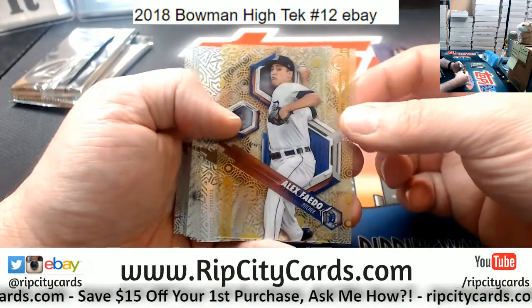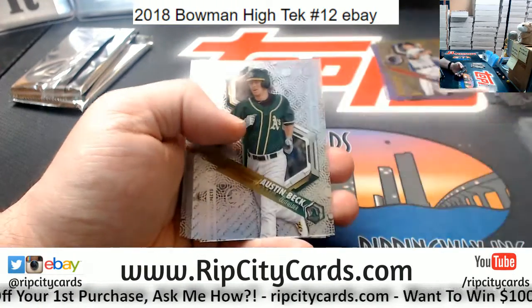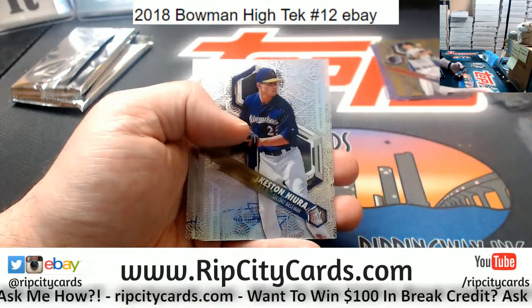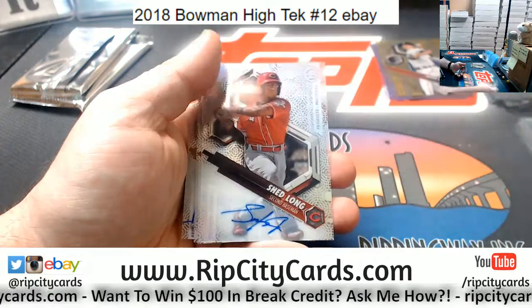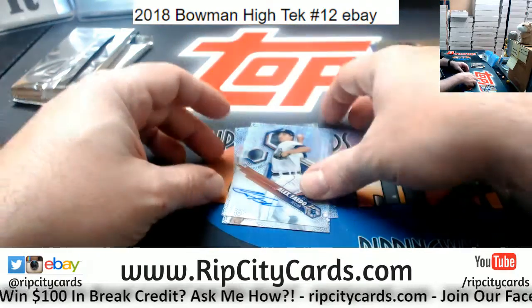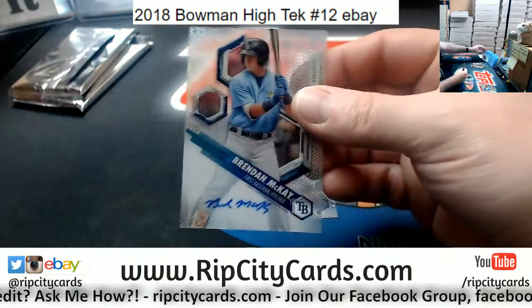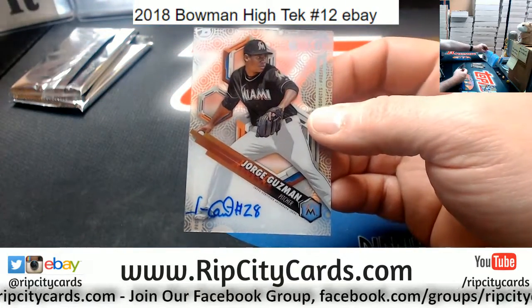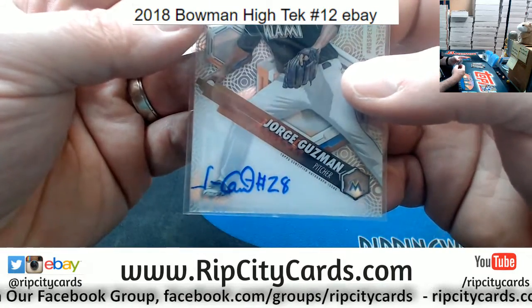A Gold Faito for the Tigers, numbered to 50. A Sean Murphy for the A's. Austin Beck, A's. Corbin Burns, Brewers. Casey Sanchez, Rays. That's a Keston Hiura for the Brewers. Chad Long, Reds, autograph. Faito, Tigers, autograph — go Gators. Brent McKay for the Rays — nice one. And a Jorge Guzman for the Marlins — interesting autograph for Jorge.